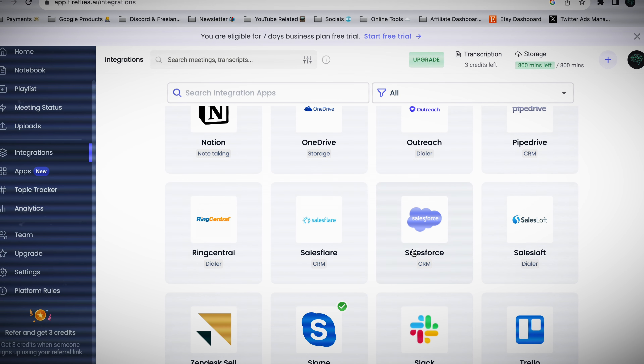Even if you're a student, you'll benefit from this. As you can see on their website, there are so many different use cases. In brief, Fireflies will help you with anything that requires you to take notes.